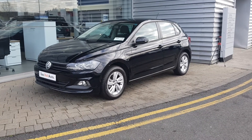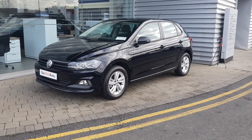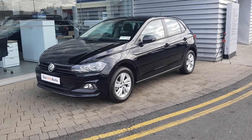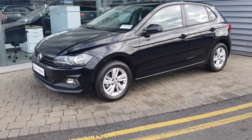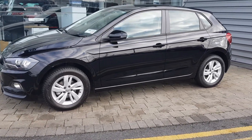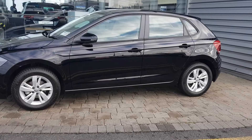Hi there and welcome to Joe Duffy Volkswagen Airside. Today we have a 191 Volkswagen Polo Trendline. It's a 1 litre petrol, 65 brake horsepower, with 15 inch alloy wheels and finished in pearl metallic black paint.